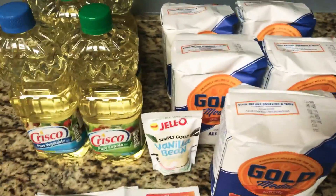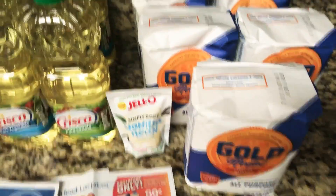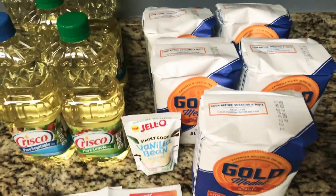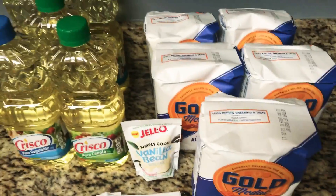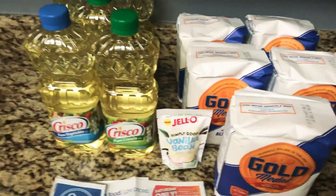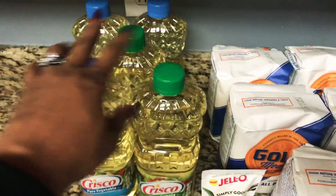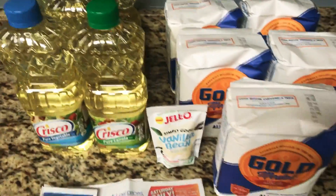It's a very good deal if you need some oil, which every house always does, and all-purpose flour. I have no idea exactly where I'm going to use all this flour, but we'll figure it out or I'll give some away. But I definitely know we can use these right here.